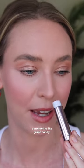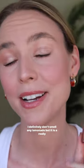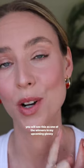The website claims these have a pink lemonade scent, but all I can smell is like grape candy. I definitely don't smell any lemonade, but it is a really nostalgic scent. I am definitely gonna be buying more shades, and you will see this as one of the winners in my upcoming glossy melty balm video on YouTube.